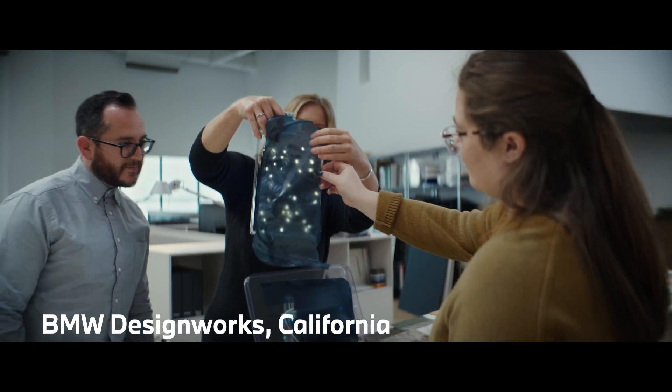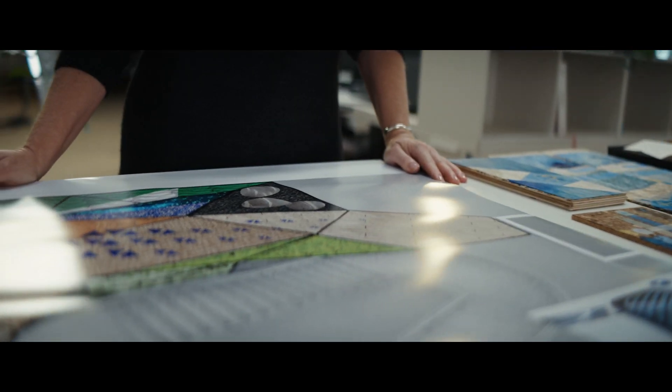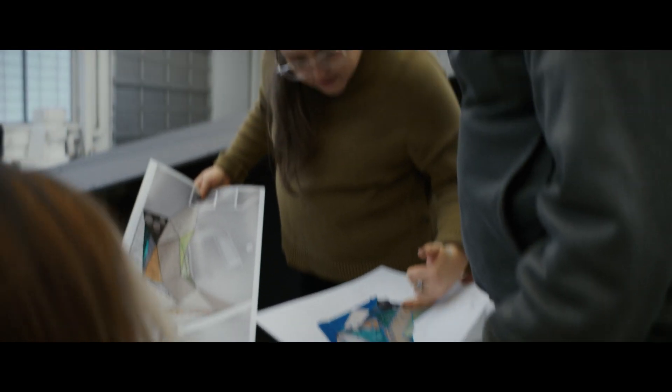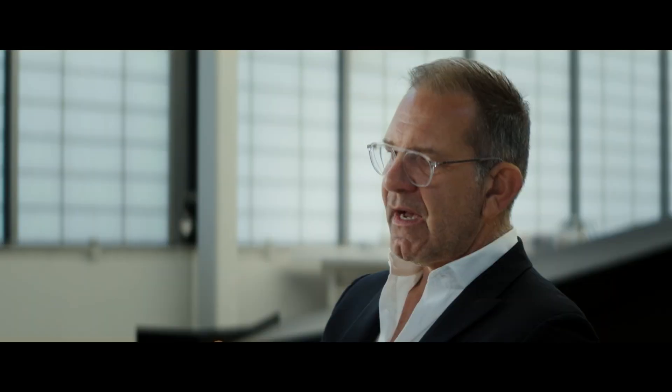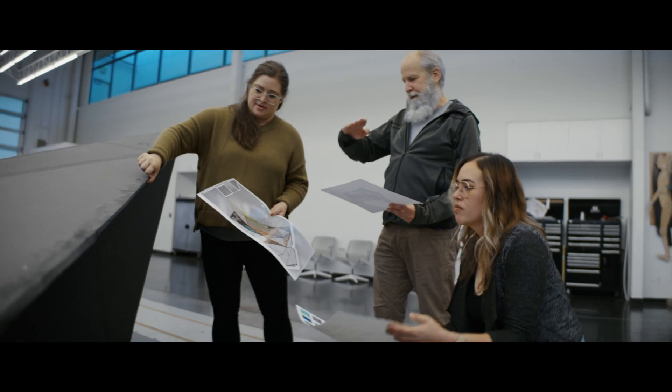DesignWorks is a fully integrated part of the BMW Group. Our job is to always produce the wild card, the unexpected surprise. We have to be, in a positive way, a challenger to BMW Group — generating ideas and answering questions that have not even been asked.